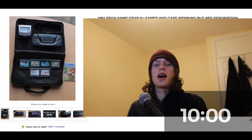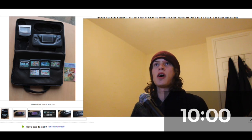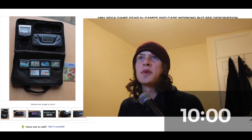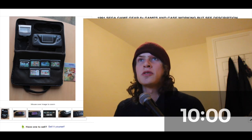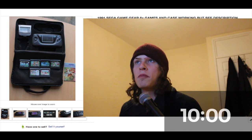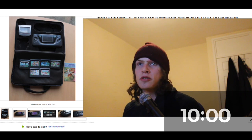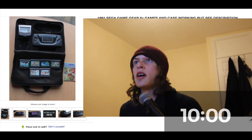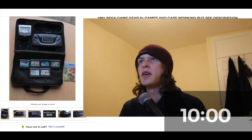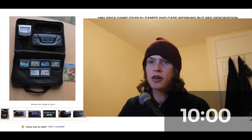Hey guys, I'm Mr. Harry and this is one of my first eBay reselling videos. Basically what I'm going to be doing is 30 sales from eBay and Depop in 10 minutes, so that gives me around 20 seconds per sale. I'm a part-time reseller — I buy stuff from Facebook, from jumble sales, from charity shops. Mainly I'm a musician, so I don't want to do this all the time, but it's nice to have a bit of extra cash while I'm doing my creative projects.